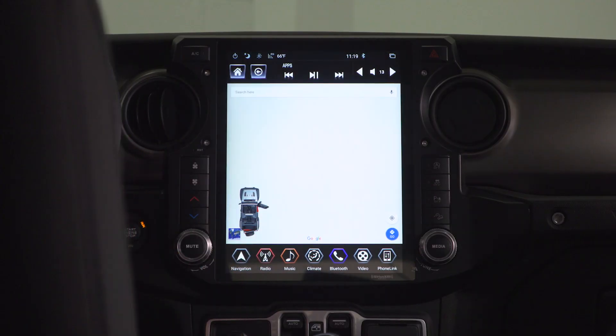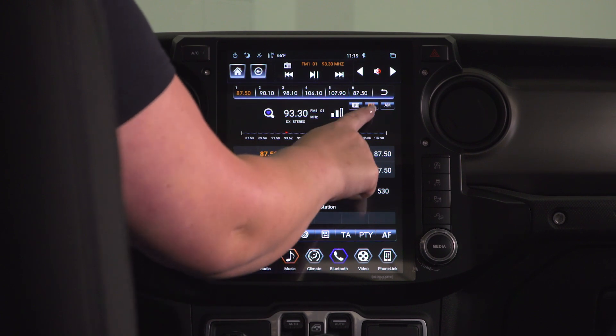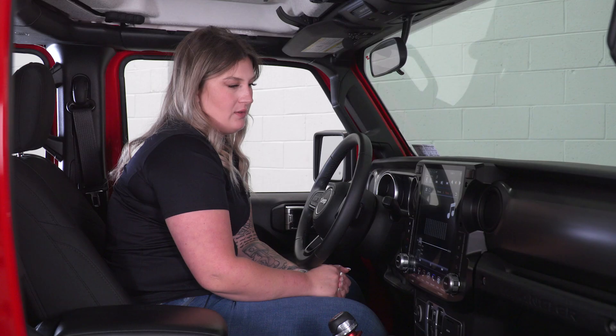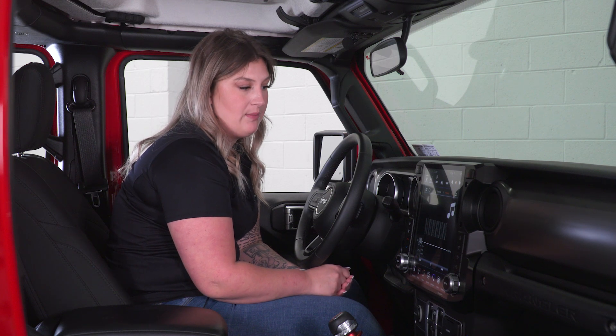Your first option at the bottom is navigation, and this will open up Google Maps. Your second screen will be your radio, which will be pretty familiar — you will have FM and AM as well as six presets for both with full controls down at the bottom. Your next screen will be your music, where your Bluetooth device music will come through from your Android or Apple smartphone.